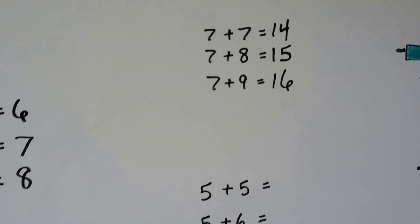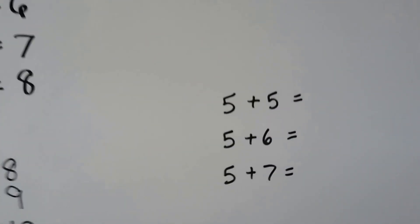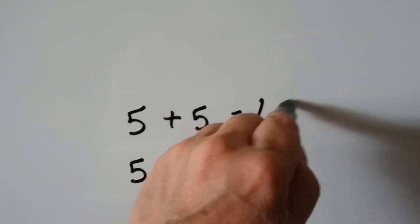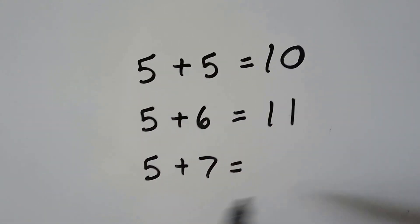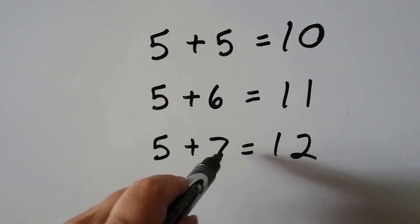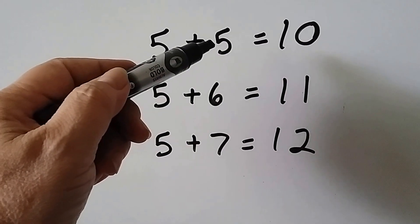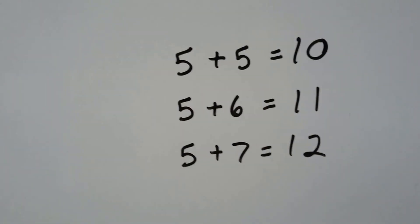So doubles can help us add. We can do it with five plus five — you know five plus five, that's an easy one, it's ten. Five plus six is one more, so it's eleven. Five plus seven is one more than that, so it's twelve. And the seven is also two more than the five, so the answer must be two more than ten — it's twelve.